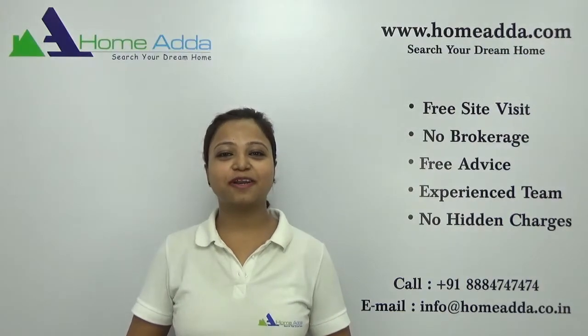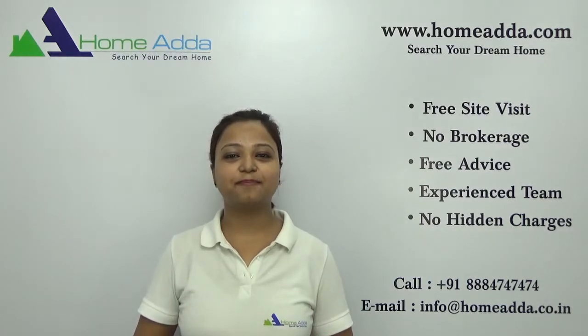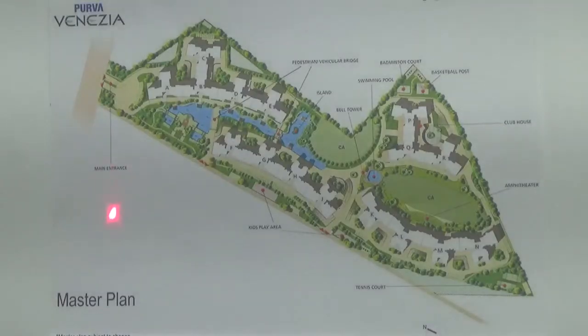Hi, welcome to homeunder.com. My name is Neha. Today I am going to take you through the overview of the project Purua Venezia. You are looking at the master plan of the project Purua Venezia. This project is located in Yelahanka in the north zone of Bangalore.